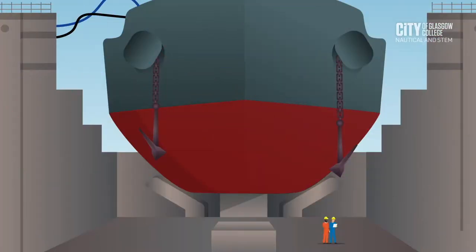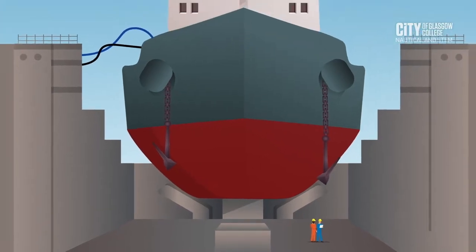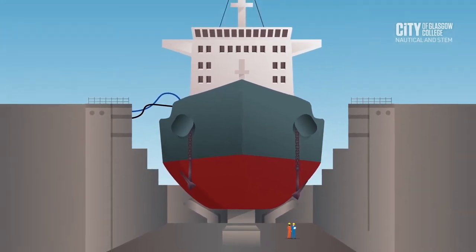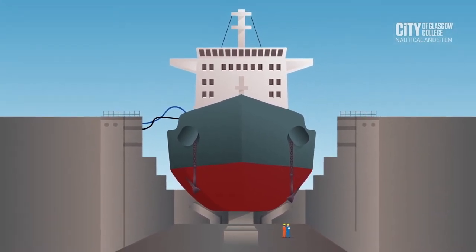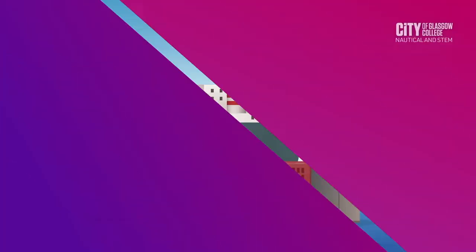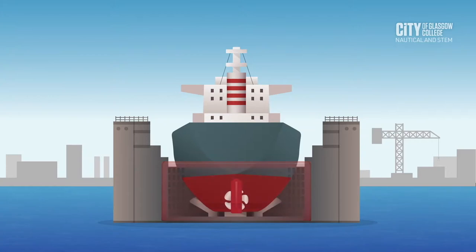Before the dock is flooded, final checks are made. The external machinery is checked. Then the bottom plug and overboard valves are fitted securely back in place. The anchor chains are checked. Finally, the shore power and cooling lines are disconnected. The dock is flooded.